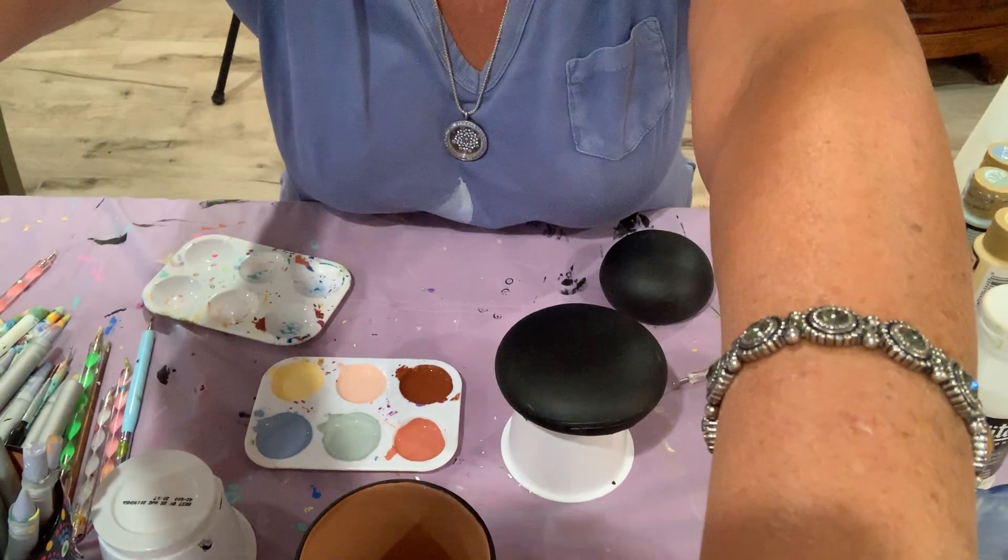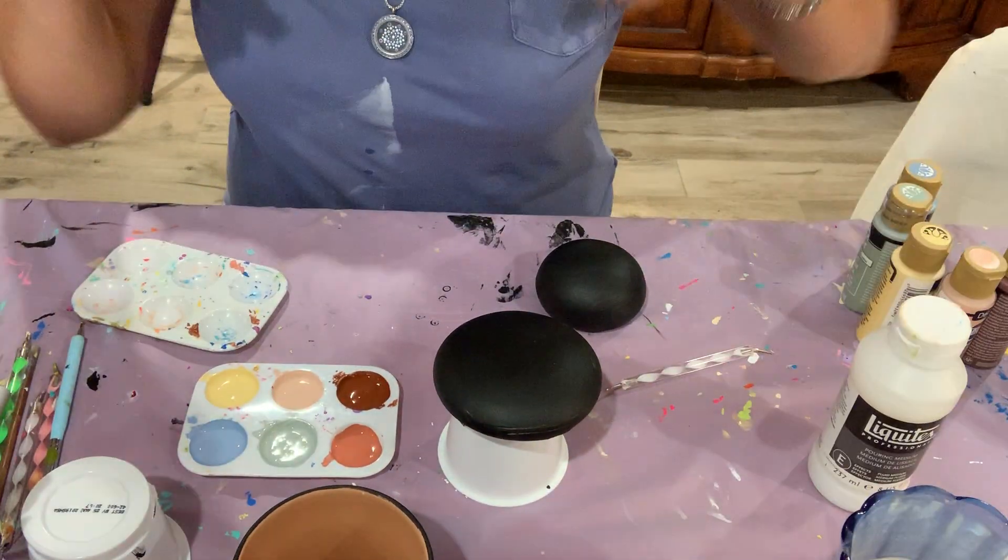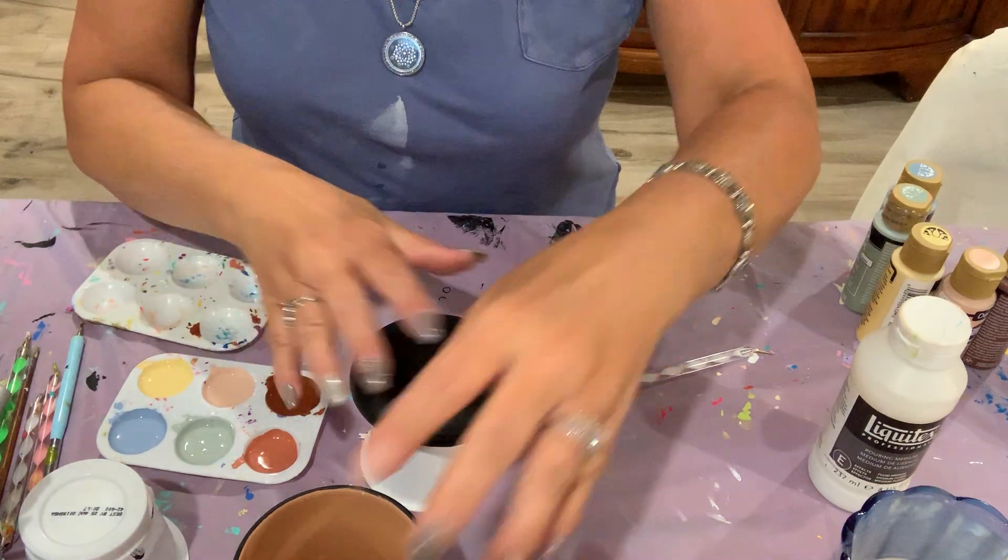I'll show you what the consistency should look like when you're making one. I'm going to switch this down to look at what I'm doing. Here's my art rock.